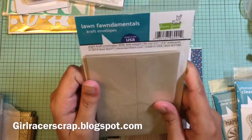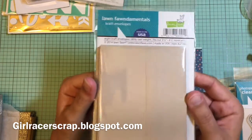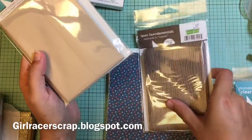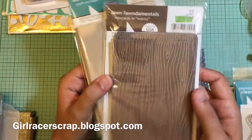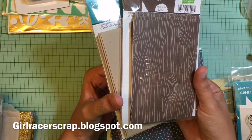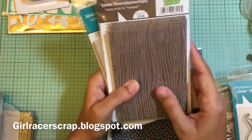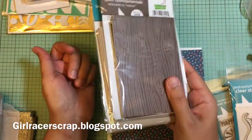I also thought it would be cute to use any of the critters in the life preserver. I picked up the Lawn Fundamentals craft envelopes for the four-bar size, and with that I picked up the walnut notecards. I think when I need a quick card these will be really good — just slap a little image on it and call it a day. Also great to put a gift card in.